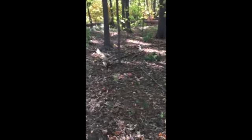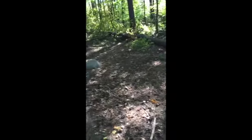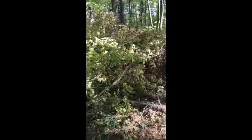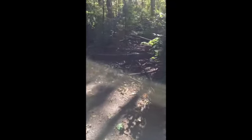Some more trees, big trees down. Here's some more trees down.